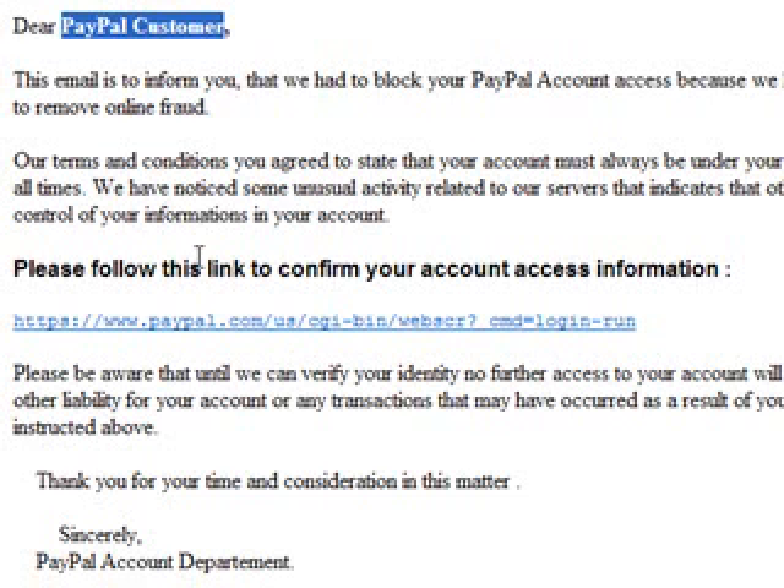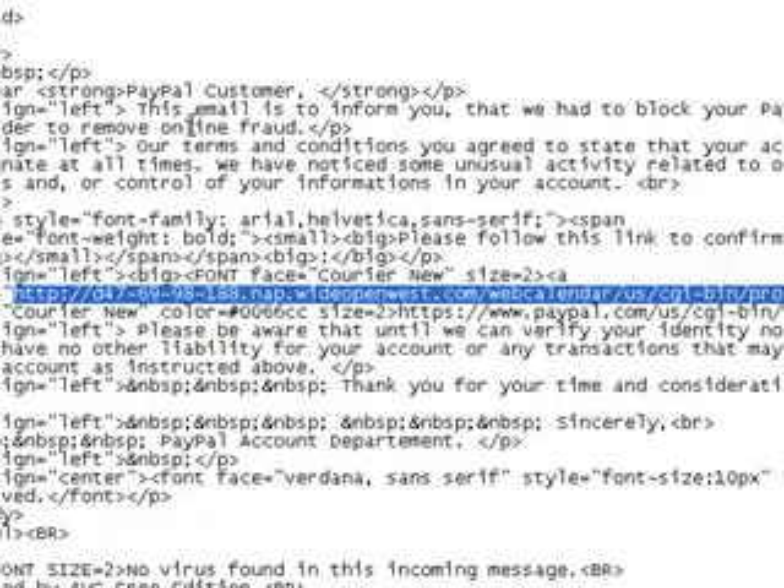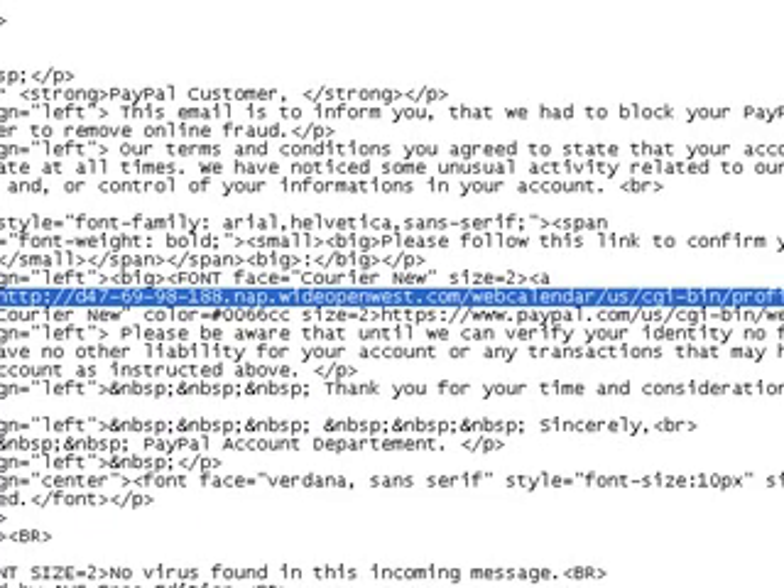You should never, ever do that. PayPal will never email you for that sort of information. This link looks genuine — it appears to be a real link to PayPal — but it's not. That's just the surface of the link. If I go and bring you over the source code here, there's the actual real address highlighted in blue — that's where you're actually going.